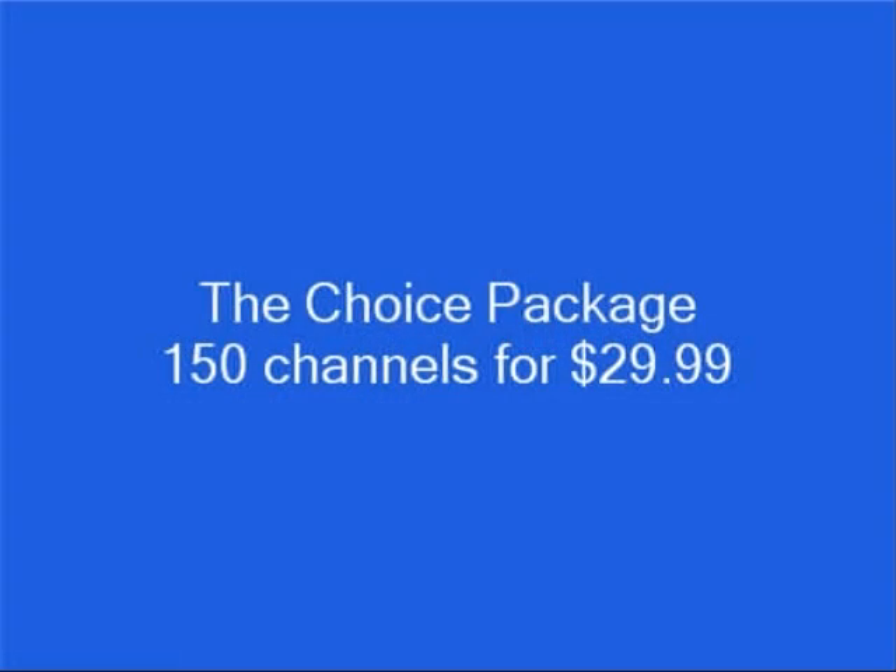DirecTV's basic package, the Choice Package, has 150 channels, which includes 102 TV channels and 48 XM satellite radio channels for $29.99 per month.